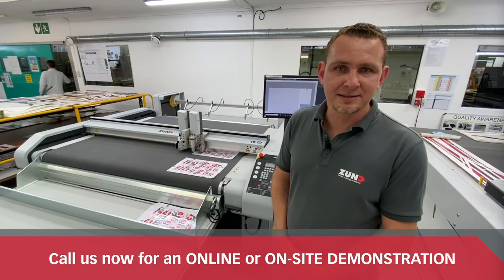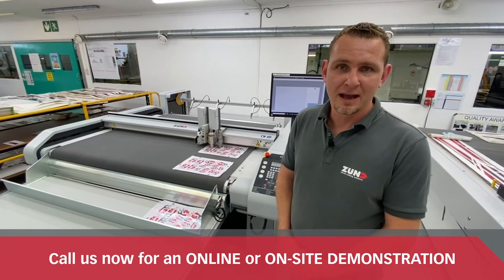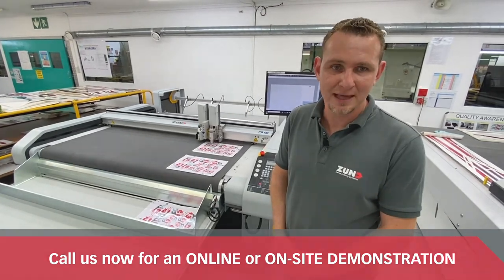If you would like an on-site demo or a remote demo, please contact Midcomp. We'd really like to thank you for watching this video and we hope to see you soon. Thank you.